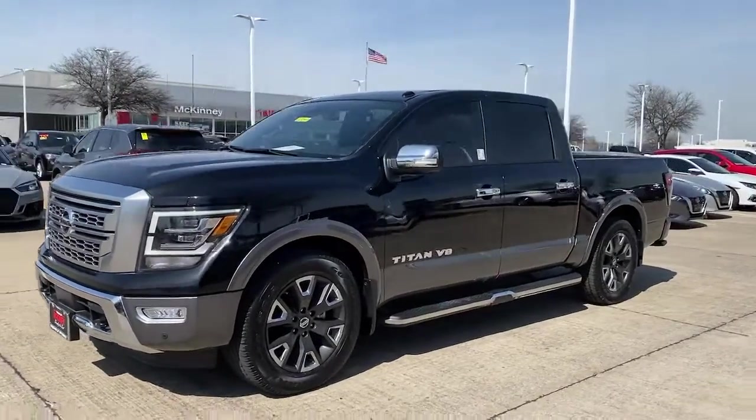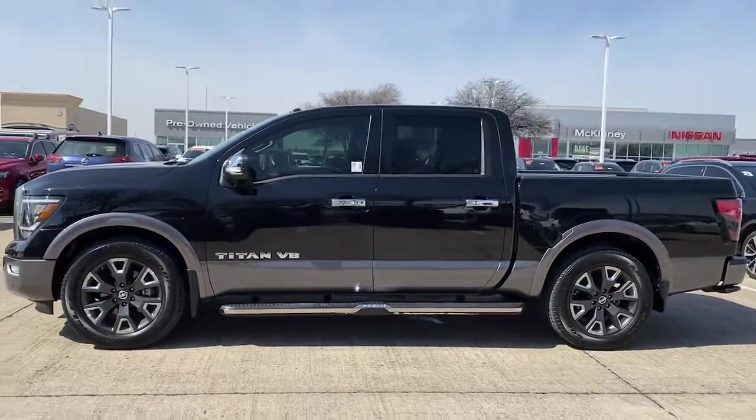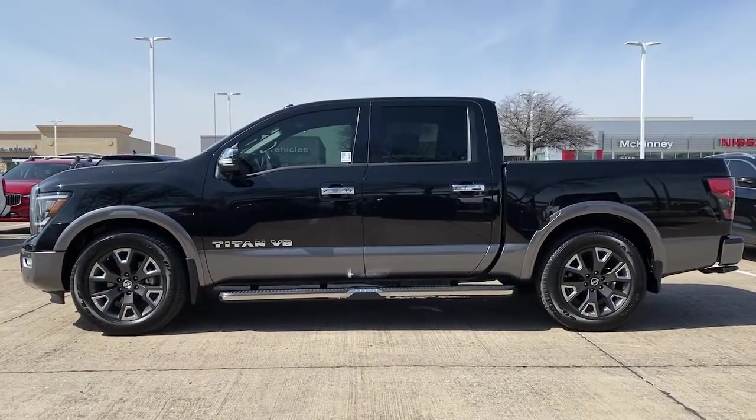Introducing the 2020 Nissan Titan. With less than 40,000 miles on the odometer, this vehicle provides excellent value.